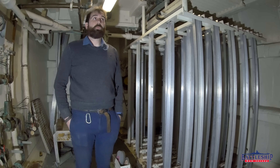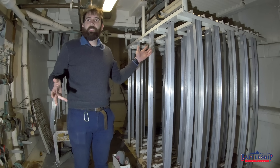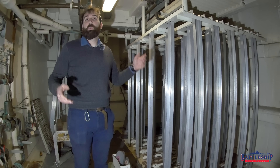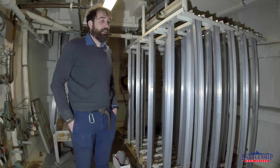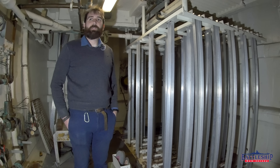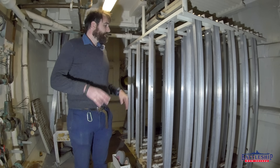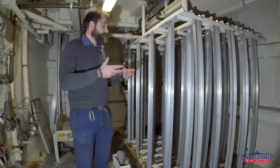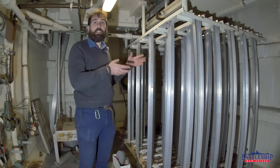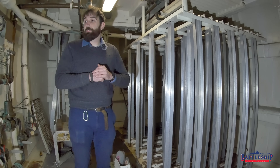Another space that we thought might have residual radiation is one of four 20-millimeter Sea Whiz magazines for the Phalanx Gatling guns. In the 1980s, those fired a depleted uranium projectile to take down incoming missiles or aircraft, as opposed to the modern ones which fire a tungsten projectile. So we were worried that if they stored large quantities of depleted uranium in these magazines, maybe there is some residual radiation here.